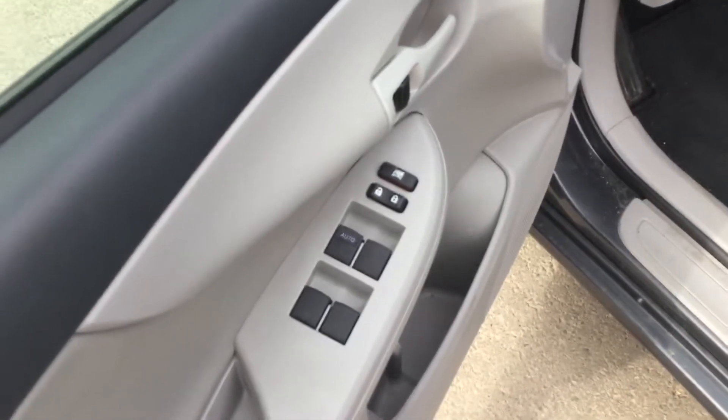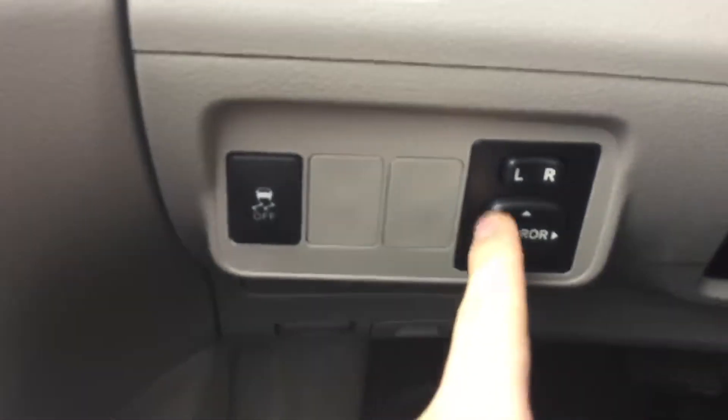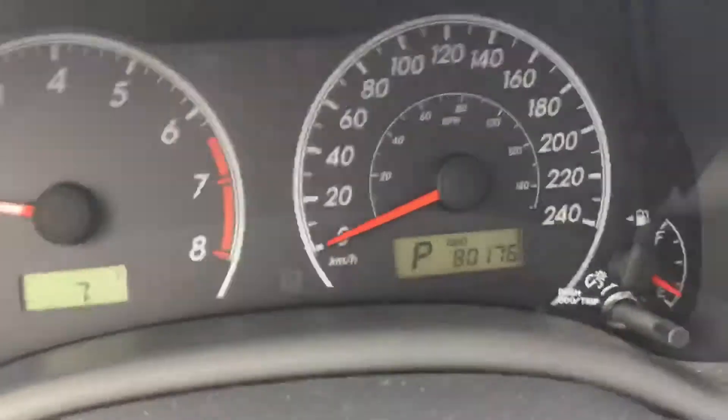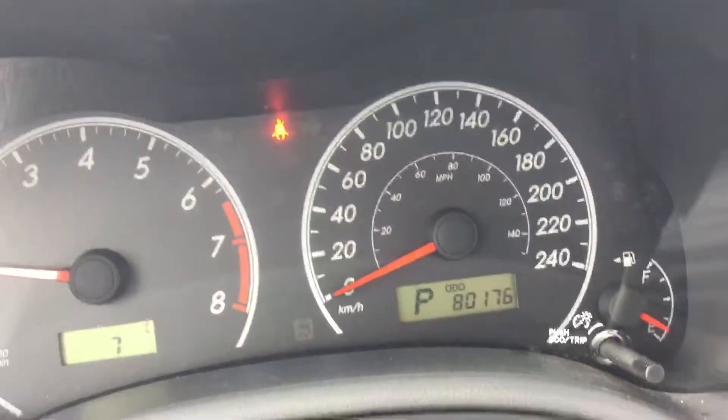Power windows and your power locks right there. Power mirrors right here as well, and traction control off. Only 80,000 kilometers here on this vehicle.